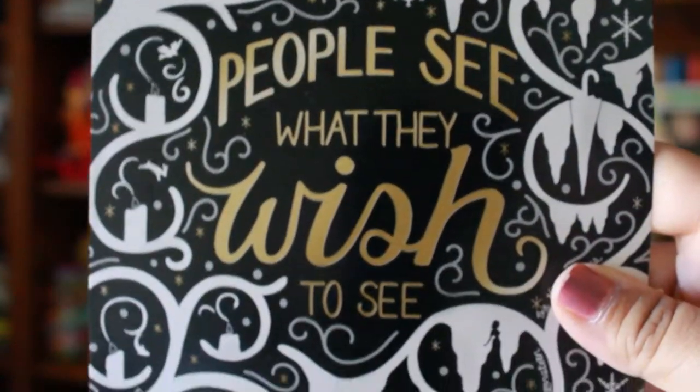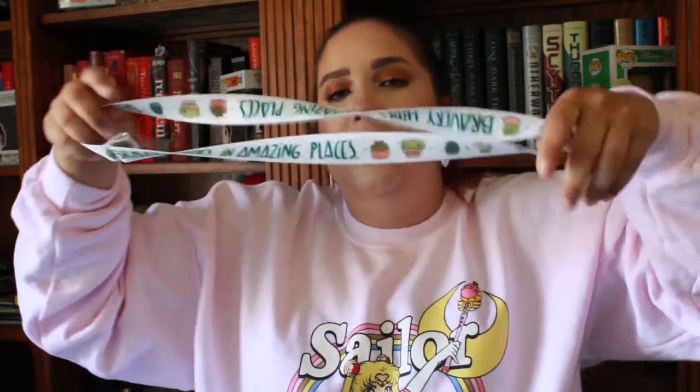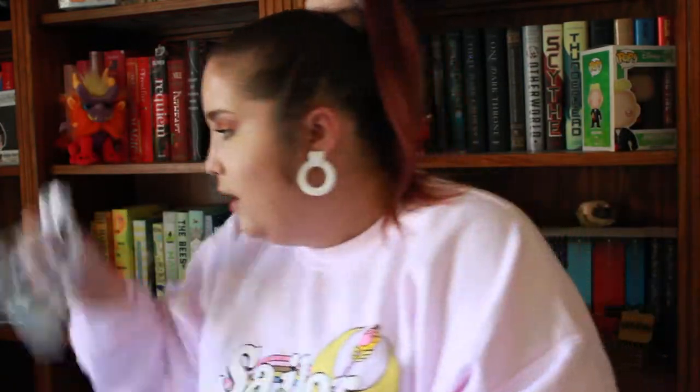The next thing is this little lanyard, which is cute. It says "Bravery hides in amazing places" and it's got a bunch of little plants — little succulents — on it. My old lanyard is getting kind of crotchety, so maybe I should replace it. Channel your inner bravery every time you use this exclusive lanyard inspired by The Selection, designed by Four Seasons Fox. It's the perfect accessory to take with you to any book festival. I haven't read The Selection; I didn't think there were succulents in it, but regardless I really think this is cute.